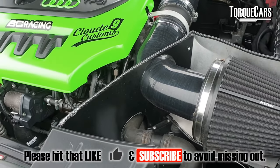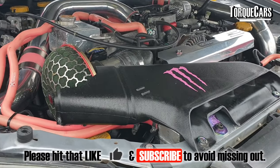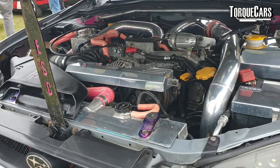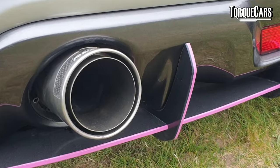First up, the common mods that everyone seems to be doing: induction kits and sports exhausts. In reality they don't make much difference — they're predominantly just there to remove a restriction in the intake or exhaust. The manufacturers have set cars up to be quite efficient, so there's very little improvement from removing a non-existent restriction. A lot of people have had problems with flat spots, error codes, and other issues from induction kits, so we wouldn't recommend those as first mods.